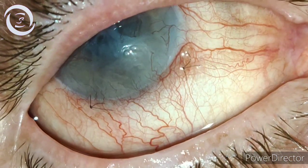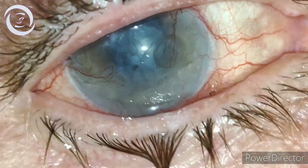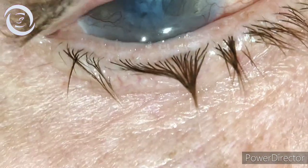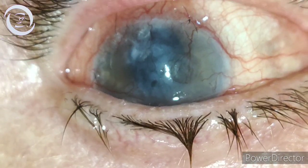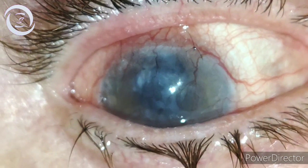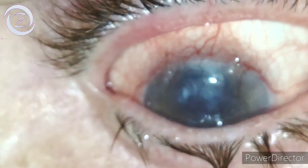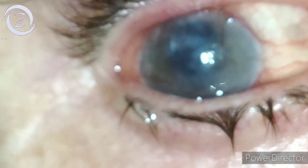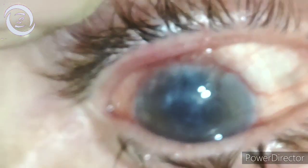But the pain was still there — it definitely decreased in intensity but never went away. So I decided two months back to perform amniotic membrane transplantation, because one of the indications of amniotic membrane grafting is painful bullous keratopathy.